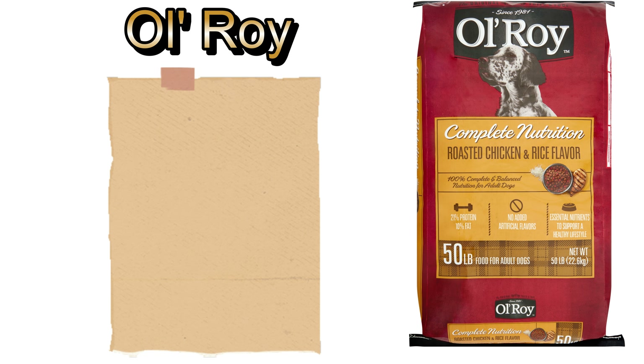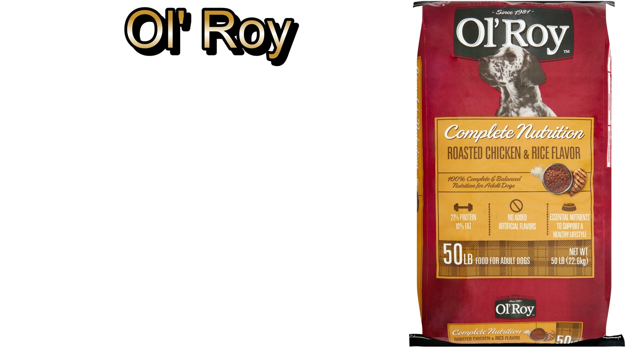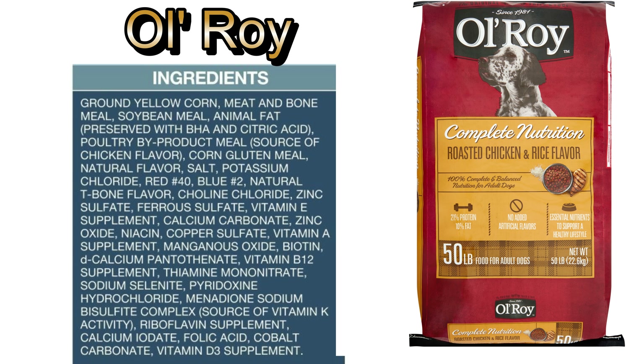Walmart's own popular brand, known as Ol' Roy, is touted as a complete nutrition kibble, which it is not. It is sold for a low price because it is made for a low price. It contains heavy doses of flavor enhancers and preservatives such as citric acid, which is known to cause dental and digestive issues in dogs. Some of the main ingredients are also corn, soy, wheat, chicken byproducts, and bone meal. It is the equivalent of fast food for pets.